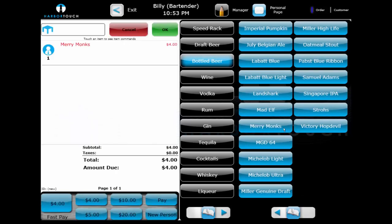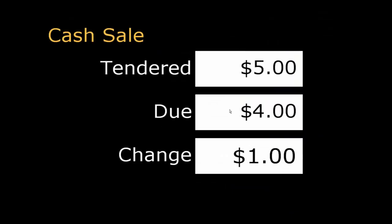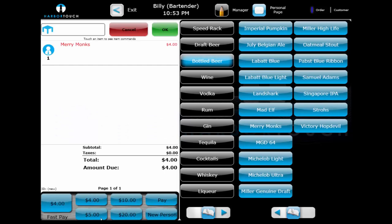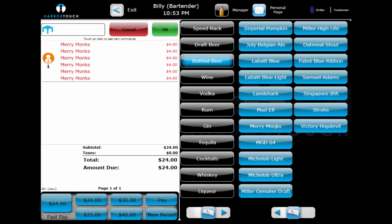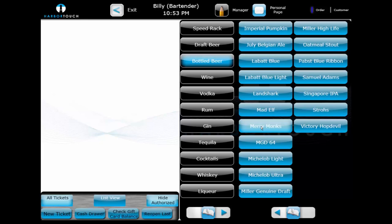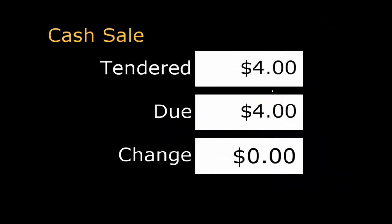Beginning a ticket is as simple as selecting a menu item. Once the ticket is created, we can easily pay it out with cash using the Fast Pay buttons at the bottom of the screen. These buttons update dynamically to display exact change and common denominations of $1, $5, $10, and $20, and will also update depending on what items are on the check and what the total is. Paying out a sale using the Fast Pay buttons displays the totals and any change due back to the customer. These greatly benefit fast-paced environments like bars and nightclubs, where quickly moving through transactions is a high priority.